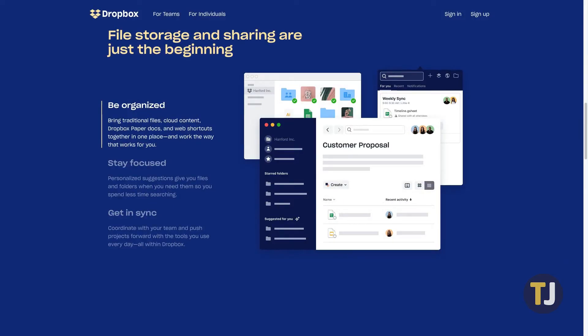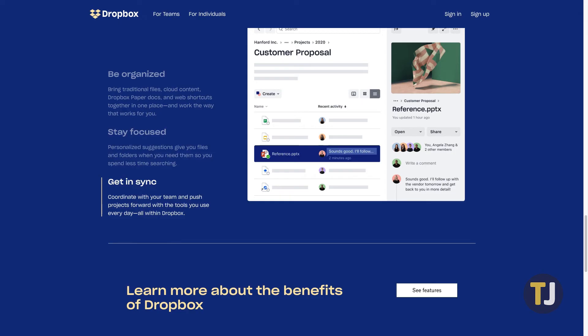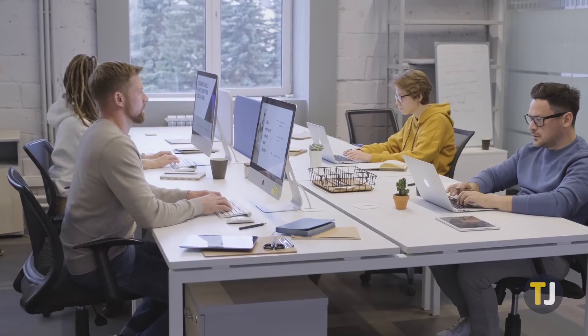Dropbox does have certain advantages, most notably syncing. Syncing in Dropbox is much faster, since it utilizes block syncing over repeatedly downloading and uploading documents to save time. It's actually a major improvement over how Drive handles syncing and could potentially help boost your workflow, but generally speaking, you probably won't notice the difference in real-world use.